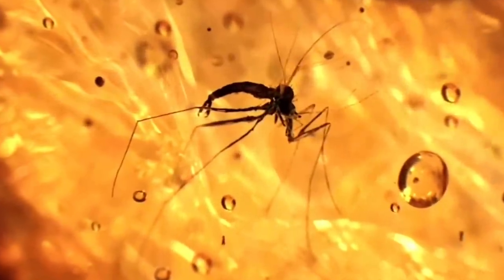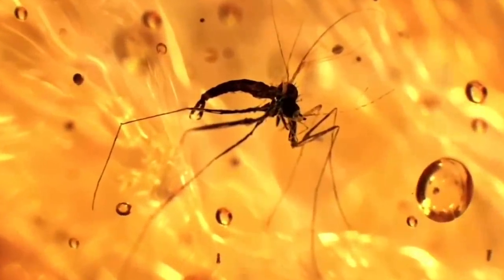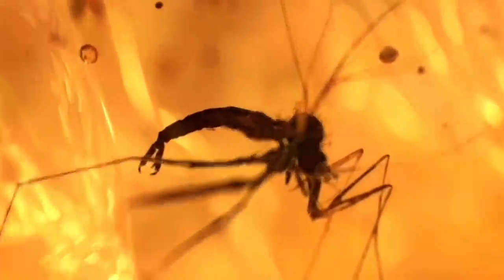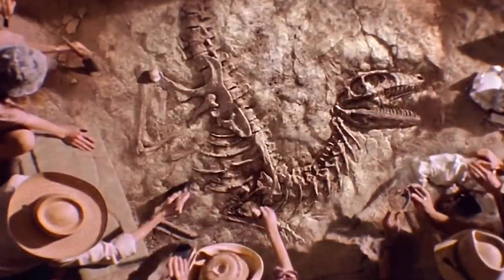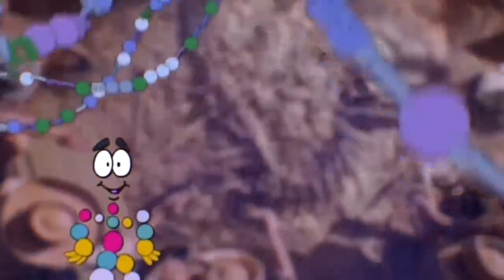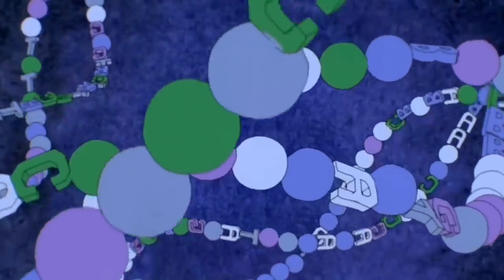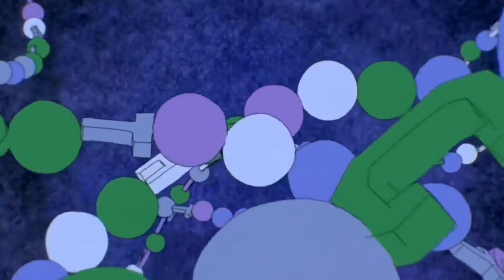We all know that the plot of Jurassic Park is that prehistoric mosquitoes trapped in amber paved the way for John Hammond's scientists to mine dino DNA from fossilized tree sap. This idea from Michael Crichton was believed by many to not be viable for the real world, due to DNA having a shelf life that would have expired far before modern man would have the technology to mine it from amber.